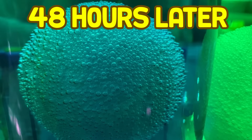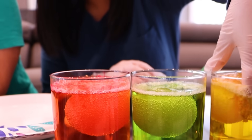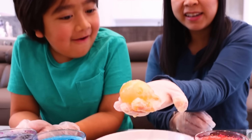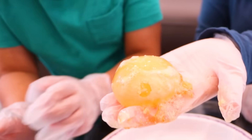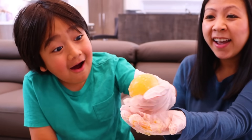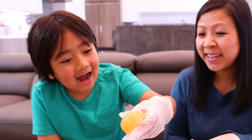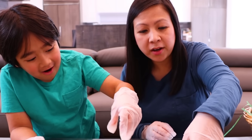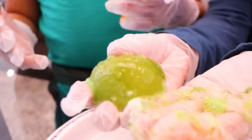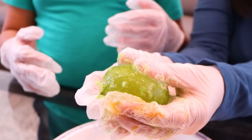48 hours later. Okay guys, it's been 48 hours — now let's take out the eggs and see the results. First, we're gonna take out the eggs that were in vinegar. I'm using gloves here. Is it squishy? Whoa, look — feel it! It feels so cool. What happened is the vinegar has pretty much disintegrated the shell, so you don't really see the shell anymore. It feels like a bouncy ball!